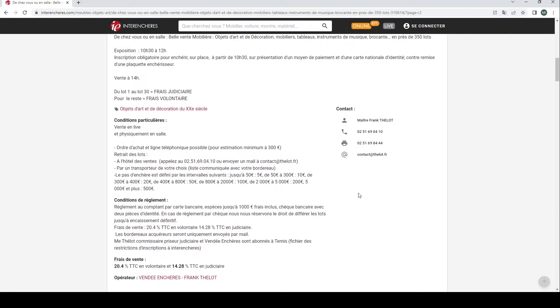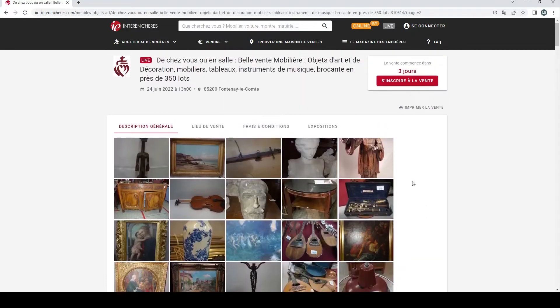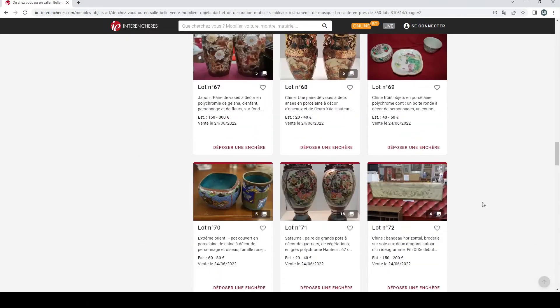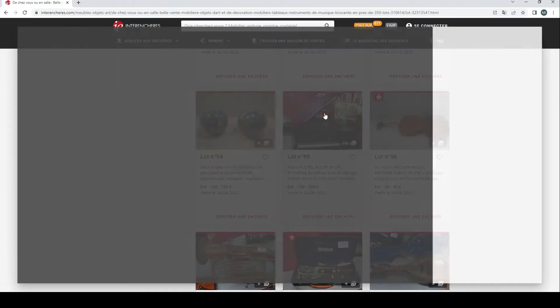It looks like the buyer's premium here is 20.4%. As always, as this is a French auction, if you're interested in bidding, check the terms and conditions, import/export additional charges, all of that stuff. Without further ado let's have a look — it's going to be a very quick auction because I think there are only around 10 musical instrument lots, but I think it'd be interesting to see what there is.